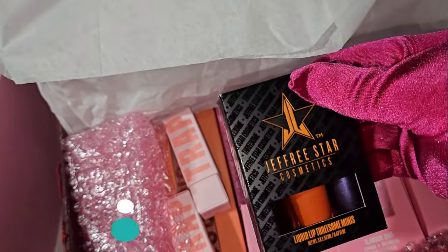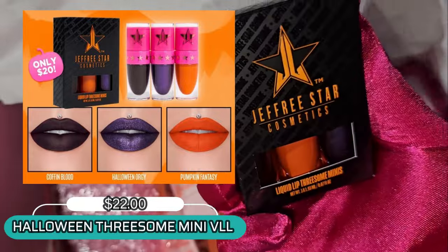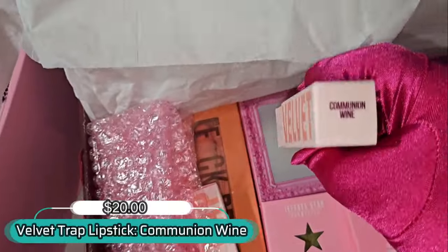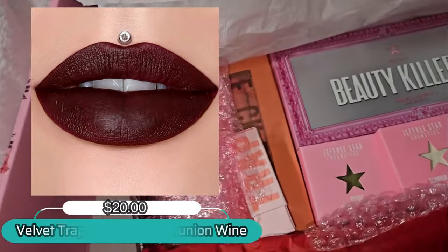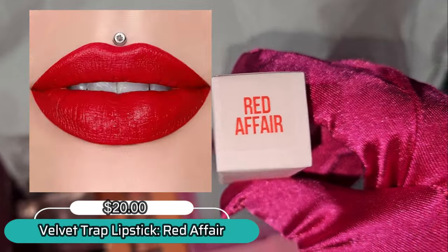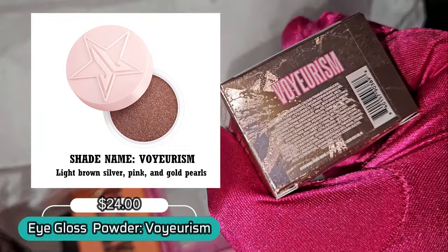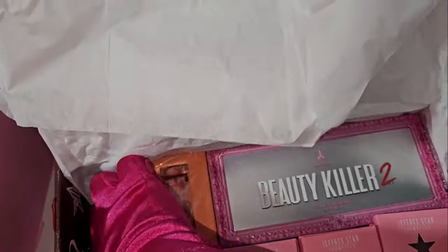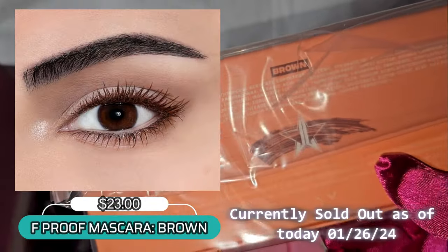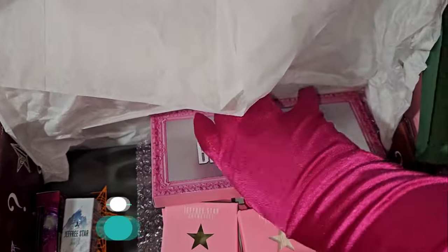We do have the Jeffree Star Cosmetics lip trio — this is currently sold out and this is the exclusive Halloween lip trio. Then we do have Communion Wine velvet trough, and another velvet trough in the shade Red Affair. We also have eye gloss in the shade Voyeurism, and the F Approved mascara in the shade Brown.